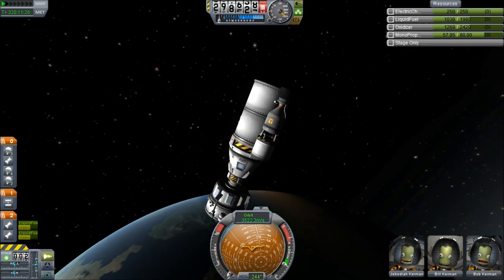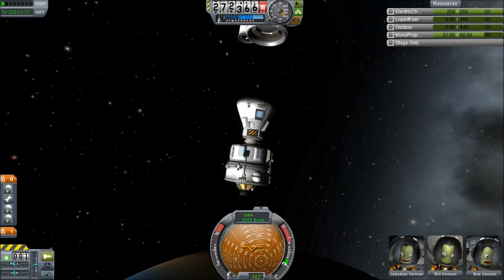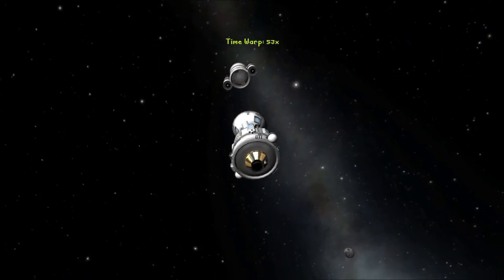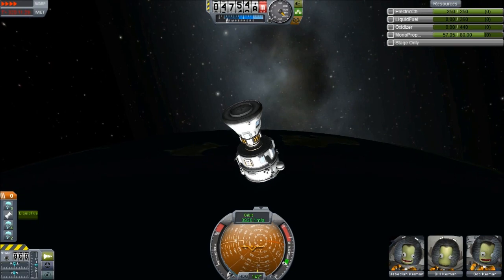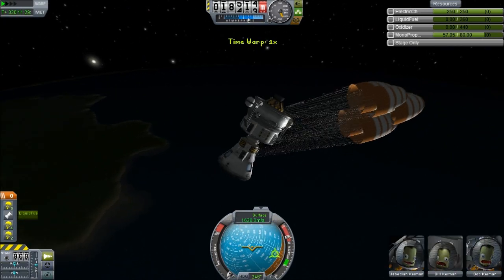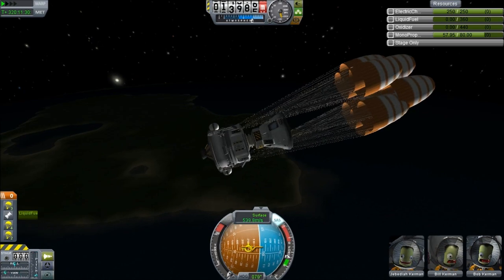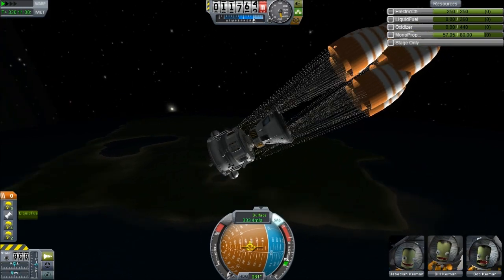As we warp down, we are going to get rid of that full tank, because the massive amounts of fuel in there are going to do naught but weigh us down. We can prepare to open our parachutes and carry on warping. I always manage to land on the dark side of Kerbin, and it annoys me because it's not so good for camera angles. I'm keeping the lander — it's got six parachutes on it, which I'm not going to let go to waste.